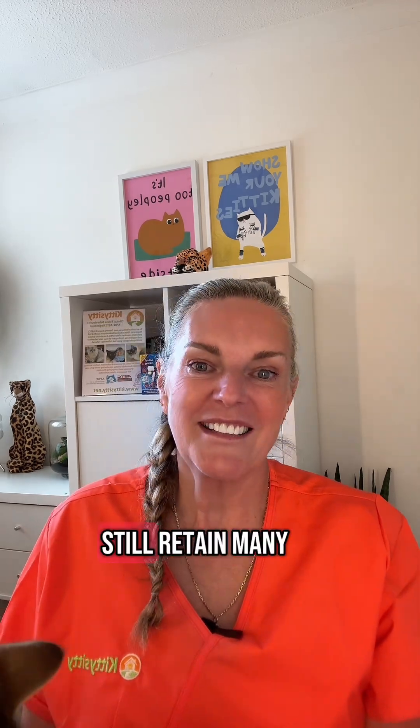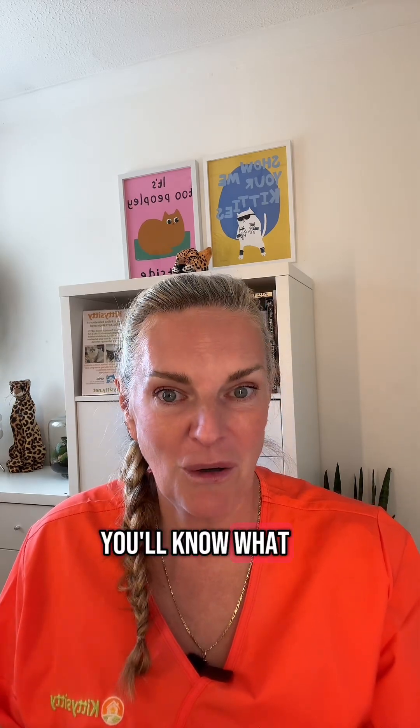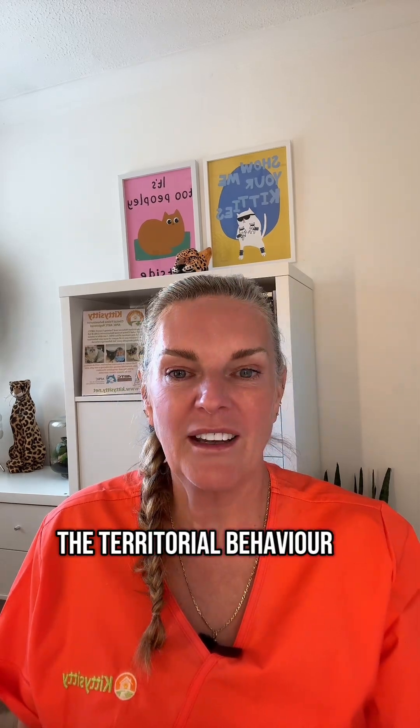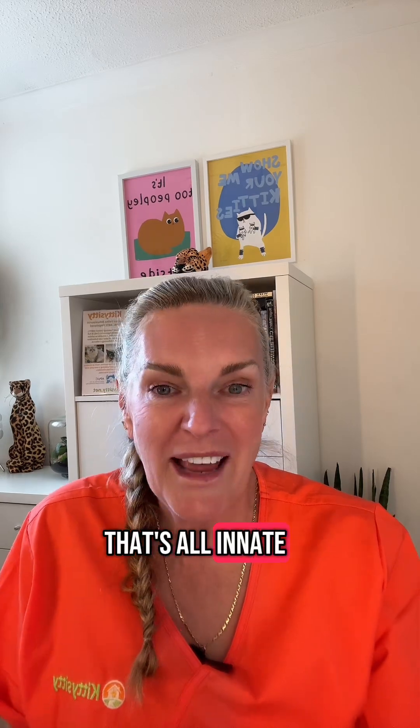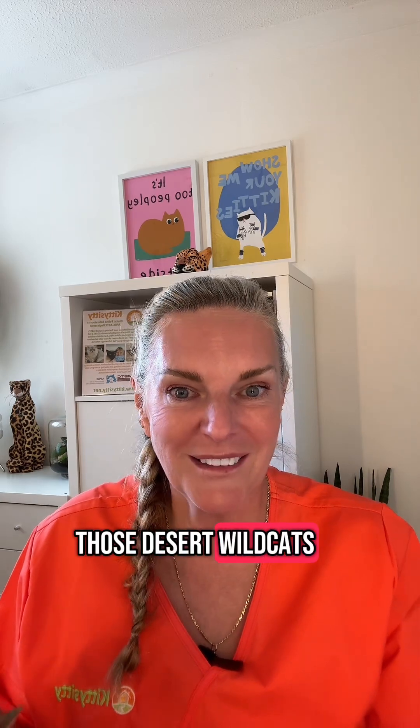Cats of today still retain many of those wild traits, and if you've got a cat you'll know what I mean: the hunting instincts, the territorial behaviour, and the way they scent mark things. That's all innate behaviour going back to those desert wild cats.